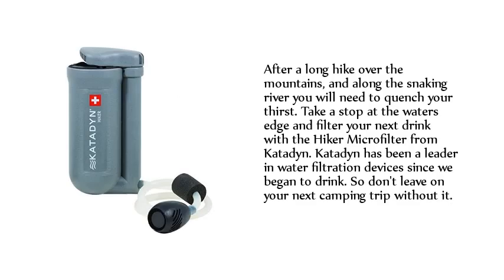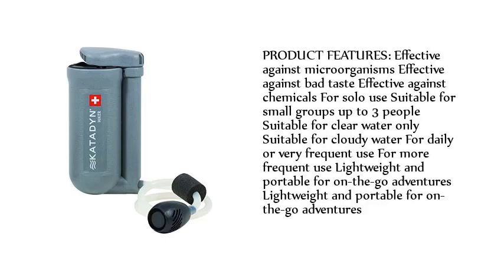Number five: Katadyn Hiker Microfilter Water Filter. After a long hike over the mountains and along a snaking river, you will need to quench your thirst — take a stop at the water's edge and filter your next drink with the Hiker Microfilter from Katadyn. Katadyn has been a leader in water filtration devices for decades, so don't leave on your next camping trip without it. Product features include: effective against microorganisms, bad taste, and chemicals; suitable for solo use or small groups up to three people.